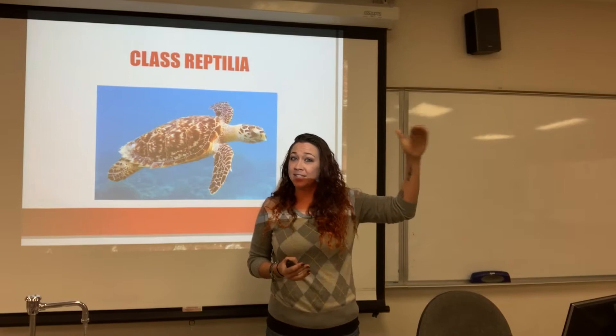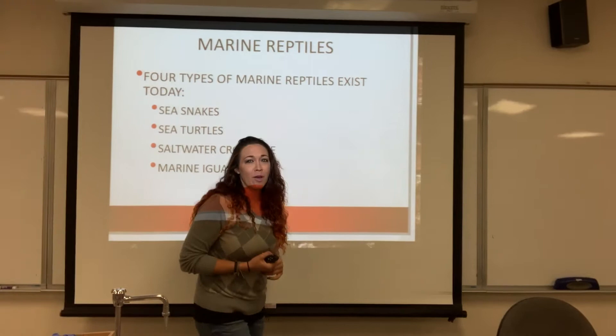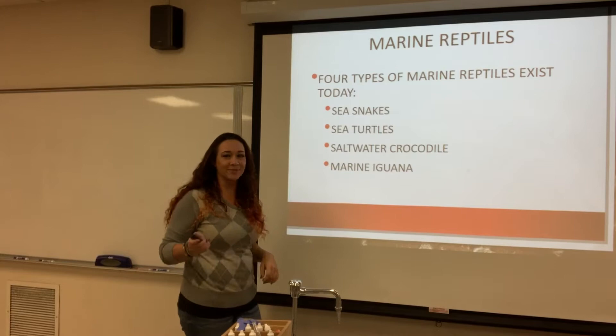We are in the class Reptilia. Remember that we are in the phylum Chordata, the subphylum Vertebrata, and now we are in the class Reptilia. We are going to be talking about four different types of reptiles: sea snakes, sea turtles, saltwater crocodiles — not alligators, because those are freshwater — and marine iguanas as well.